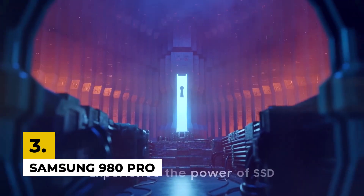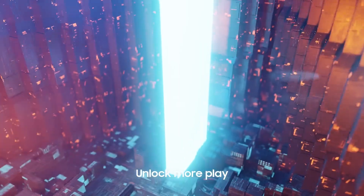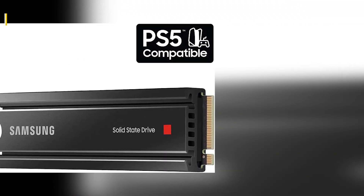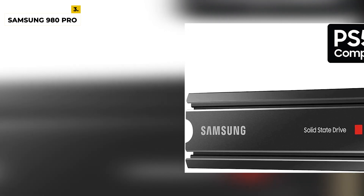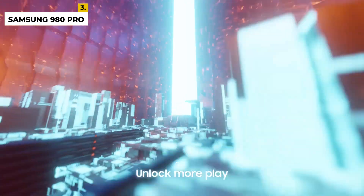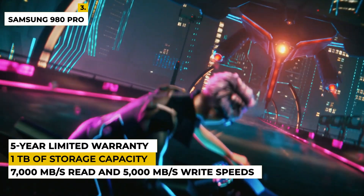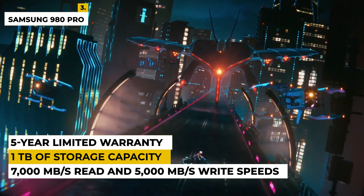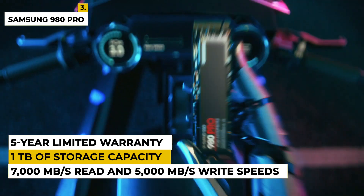Third on the list is Samsung 980 Pro. This 1TB PCIe 4.0 NVMe M.2 internal SSD is a powerful storage solution that provides exceptional performance, reliability, and efficiency. Built with the latest V-NAND technology and a PCIe 4.0 interface, it offers up to 7,000MB per second read and 5,000MB per second write speeds, along with up to 1TB of storage capacity for large data applications and media files.